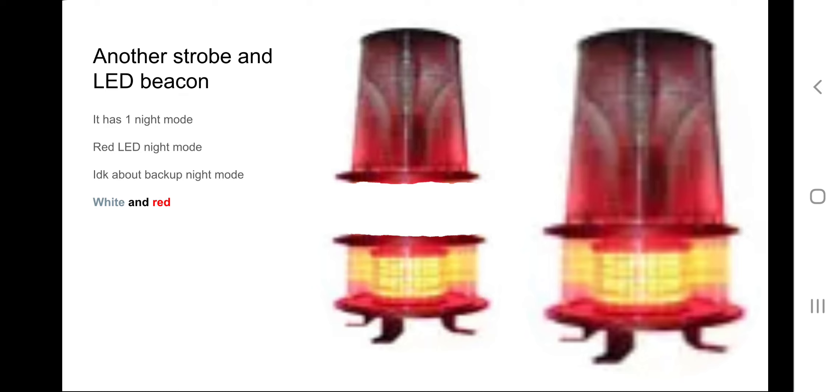Another strobe and LED beacon — another controversial one, because some people might not consider this a single strobe. I consider it one because there's only just one strobe and the other half is an LED. It at least has one night mode: a red LED night mode. I have a feeling it has a similar night mode to the TWR strobe and LED beacon. It's also in the same order as that beacon — strobe on top, LED on bottom. This is our last beacon for this video and slideshow.